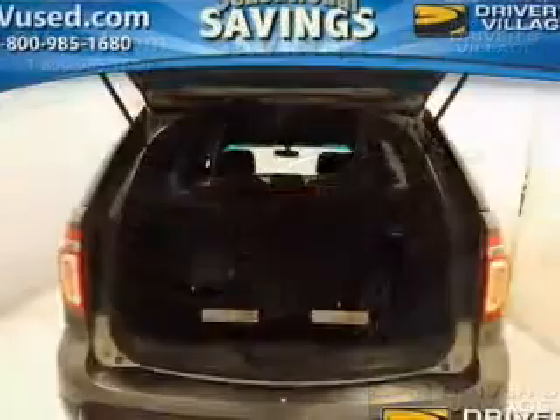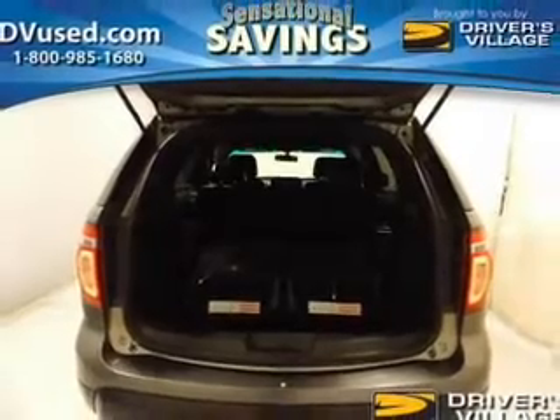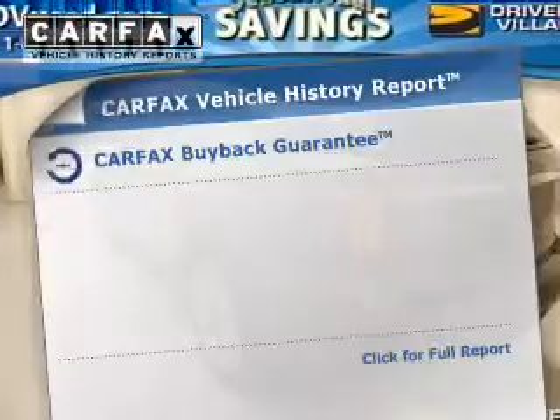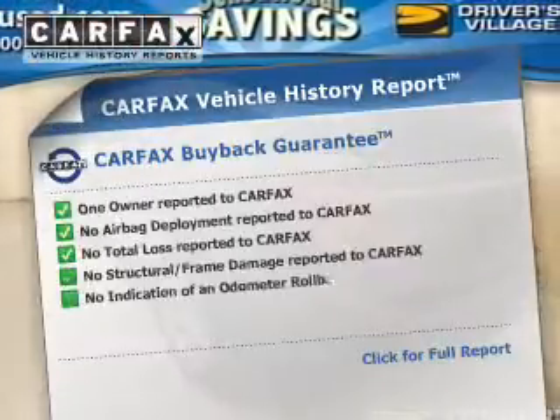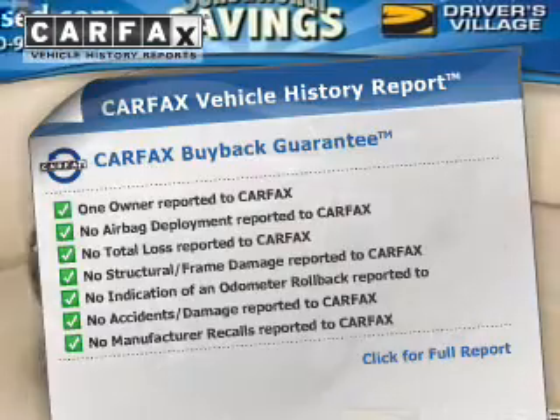Get advanced listening benefits from the premium sound system. Brake safely with the anti-lock braking system. Memory settings are just one of the extras. Rest easy knowing this vehicle comes with a Carfax vehicle history report from Carfax, the most trusted provider of vehicle history information.